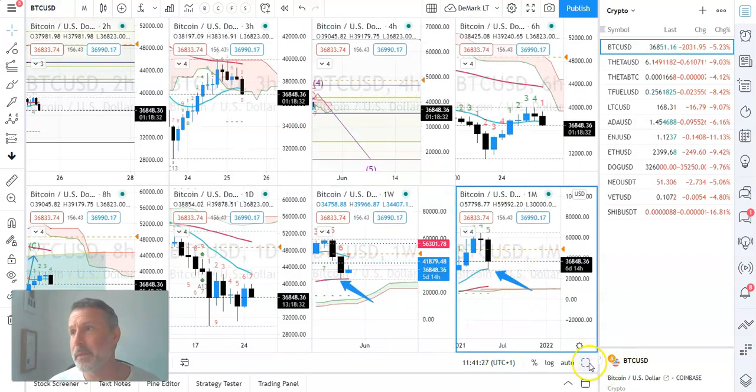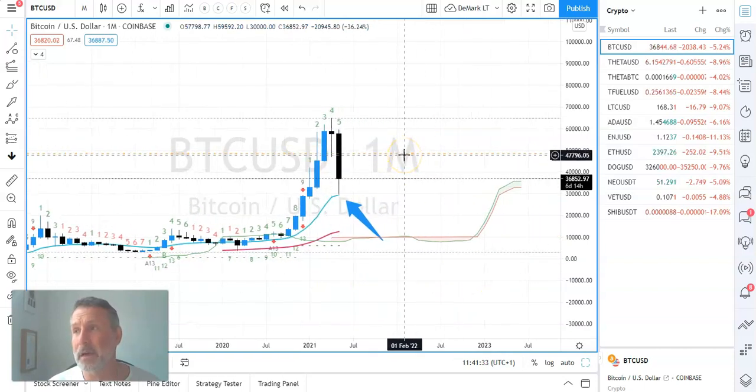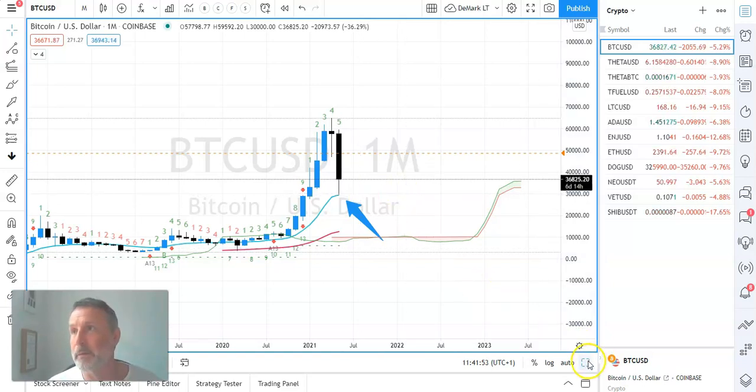But then when we go back to the monthly chart, remember we're nearly at the end of May. So consolidate above here until the end of May, spike through lower, and then move higher. As long as we don't close on a monthly basis below 29,000, then the long-term bias is still to the upside.